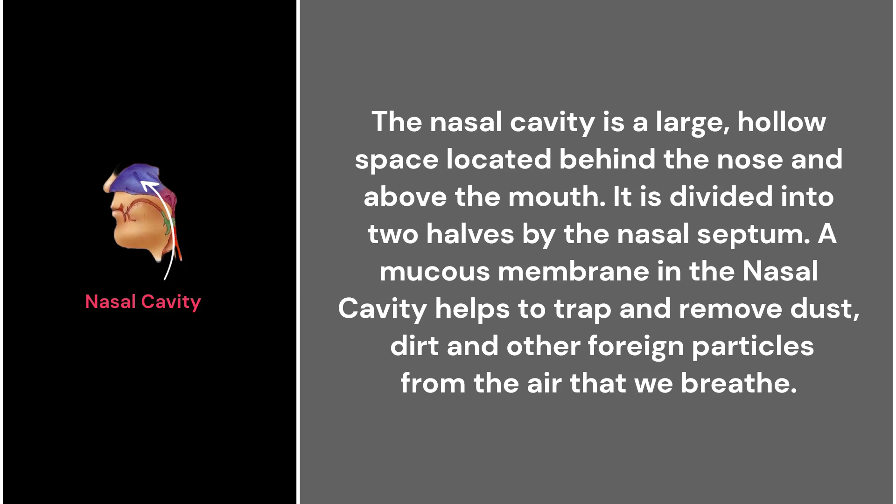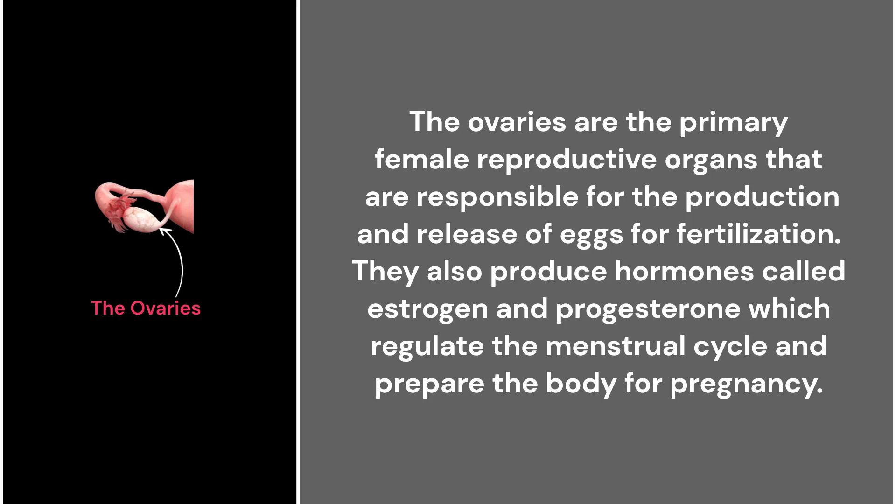41. Nasal cavity. The nasal cavity is a large hollow space located behind the nose and above the mouth. It is divided into two halves by the nasal septum. A mucous membrane in the nasal cavity helps to trap and remove dust, dirt, and other foreign particles from the air that we breathe.